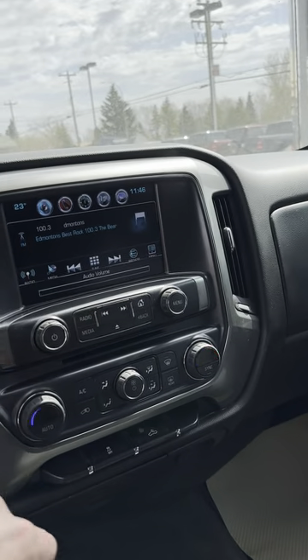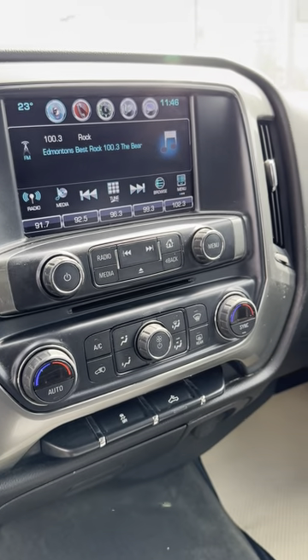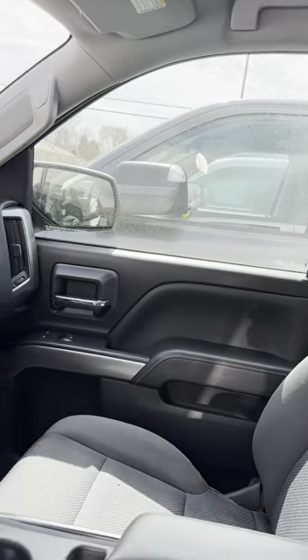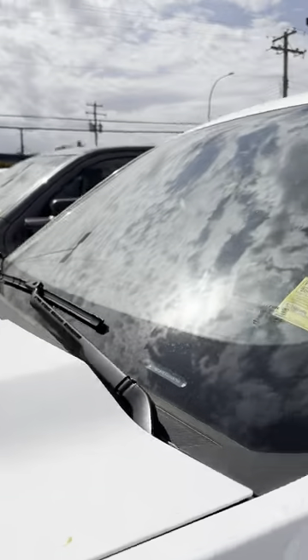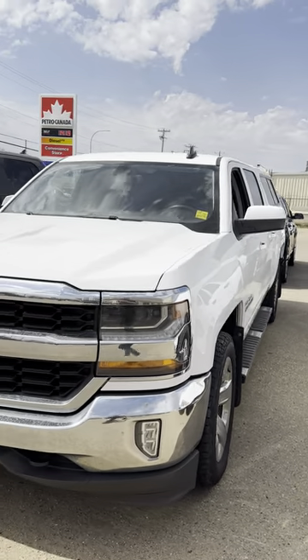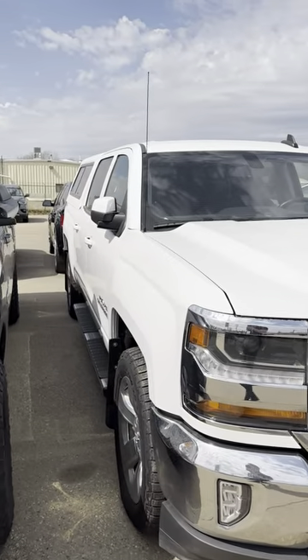Only 169,000 kilometers, so she's just basically brand new. Dual climate, the nice screen, backup camera, OnStar — great looking truck, power options. So that gives you a quick overview of the truck. She is in great shape, one owner, no accidents or anything like that on her, and she's fully inspected and ready to go for you.